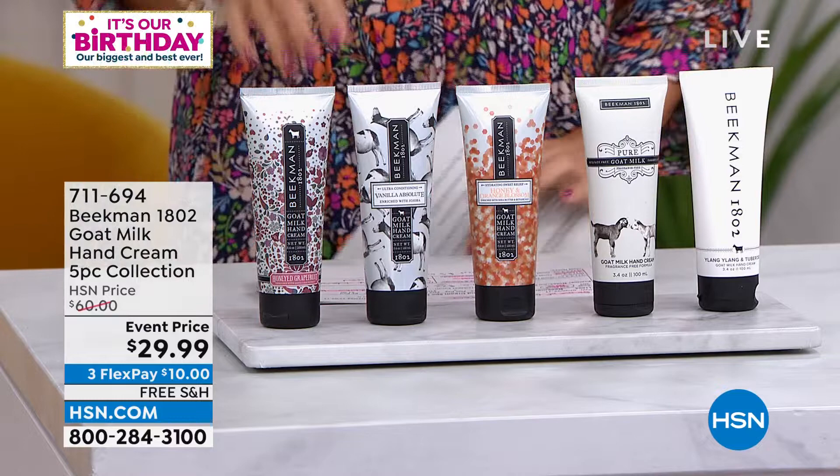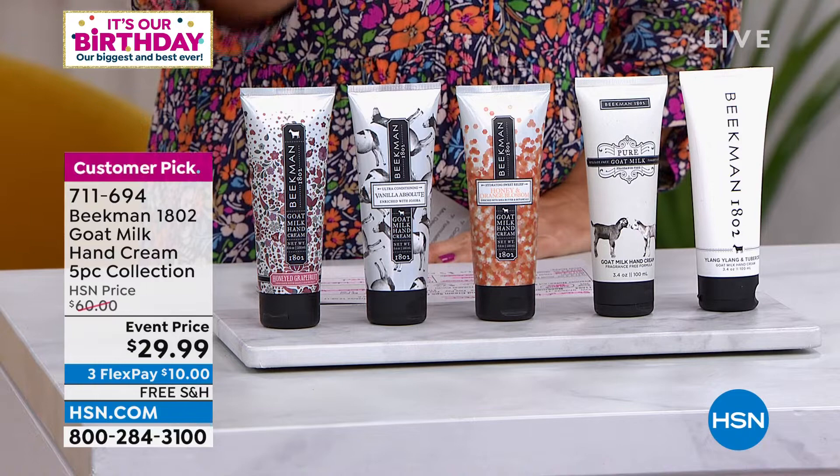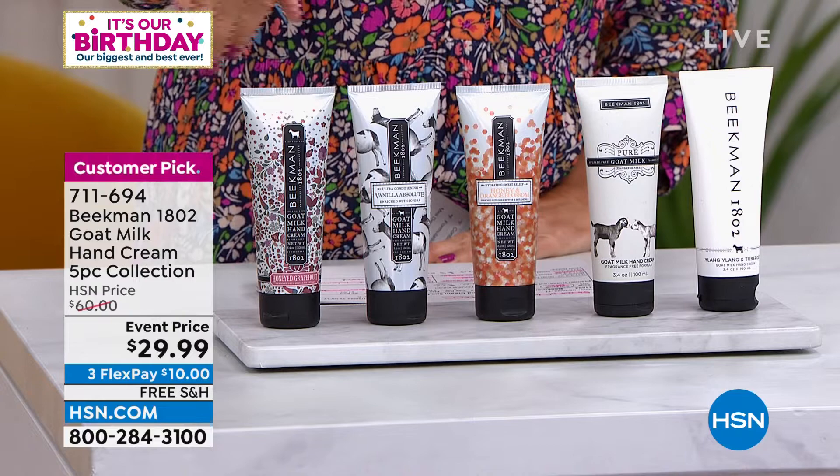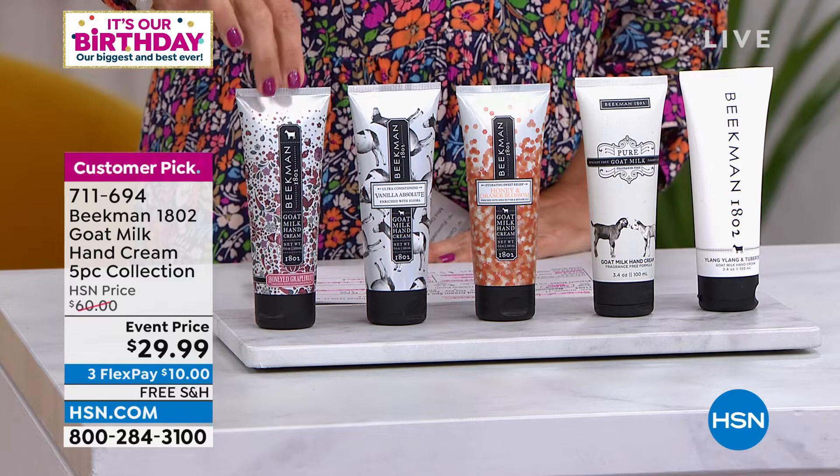You are getting all five of these hand creams, all goat milk-based: honey and orange blossom, honeyed grapefruit, vanilla absolute, ylang-ylang and tuberose, and the pure unscented. This is an incredible pack — a $60 five-pack for $29.99. These hand creams are usually $22 each, full size. That is half off. 53 out of 62 reviews are a perfect five-star.